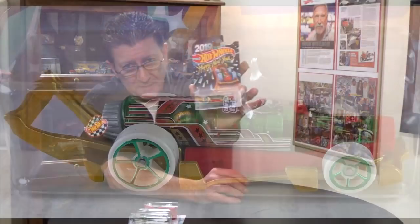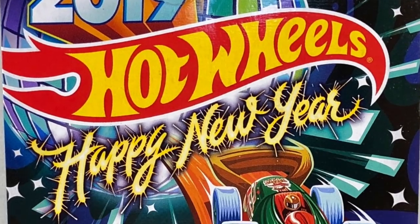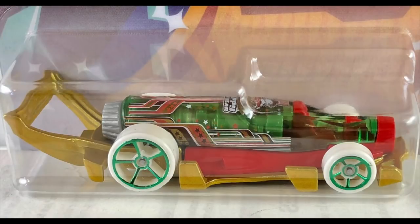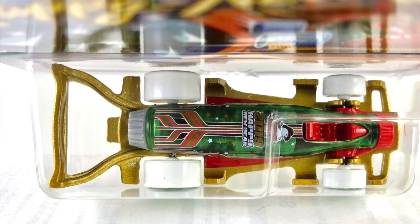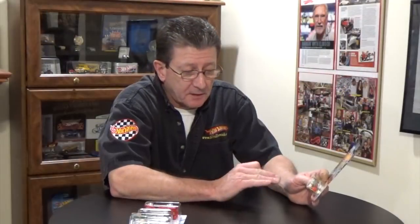Last but not least is the Carbonator, and basically all the time this thing's been out it's been the New Year car — Happy New Year — I'm going to guess, because it is a bottle opener. This is done in metallic gold; the center section is red plastic, the bottle cap nose is red plastic, the interior is red plastic, and the bottle itself is dark green transparent. The exhaust is gray plastic, tires are white, and the wheels are green chrome OH5s.